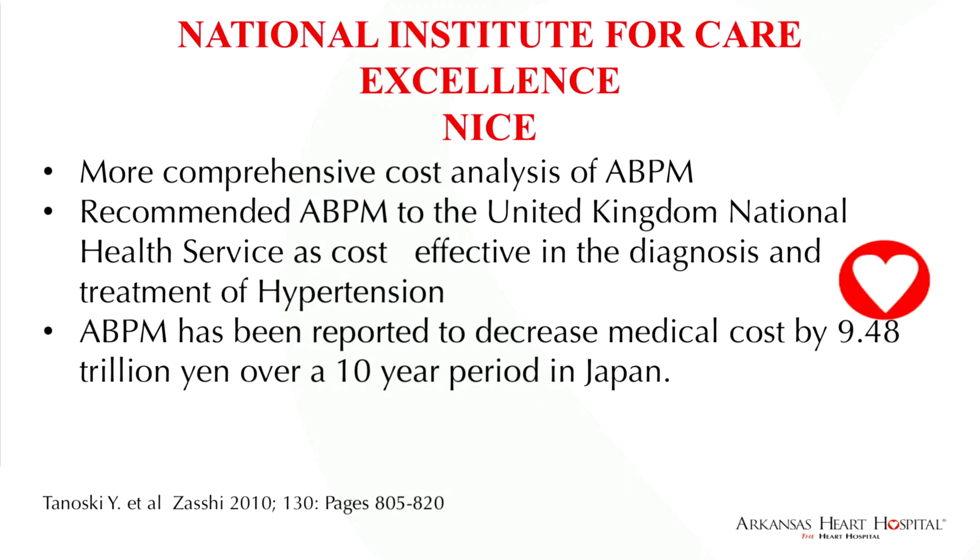The National Institute for Care Excellence has done a comprehensive cost analysis of ambulatory blood pressure monitoring and recommended it to the United Kingdom National Health Service. In fact, if a patient presents there with stage one hypertension without target organ damage, all of them receive a 24-hour ambulatory blood pressure monitor for diagnosis. In Japan, a 10-year decrease in cost of 9.48 trillion yen was reported by using ambulatory blood pressure monitoring.